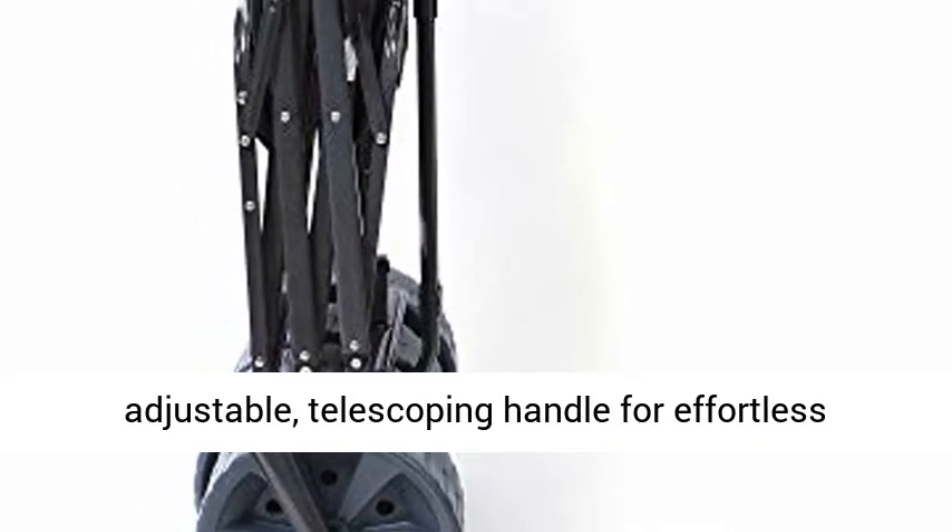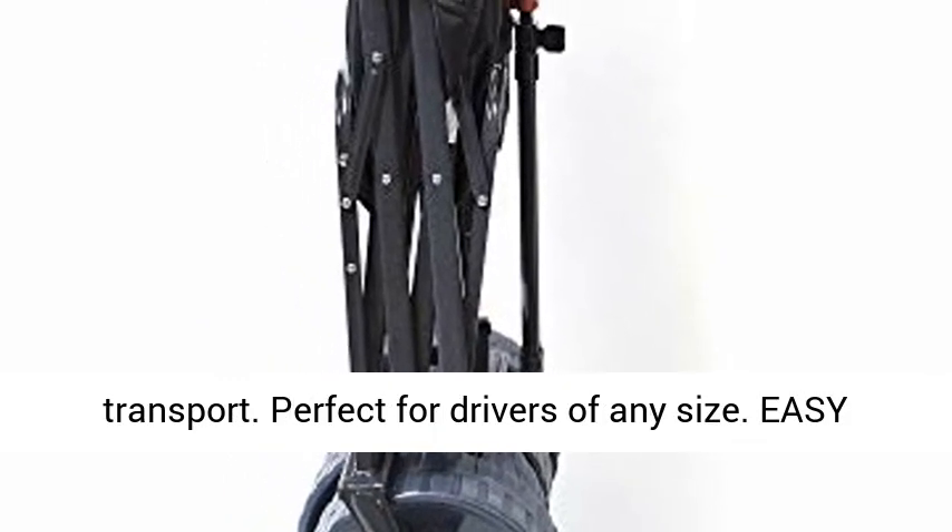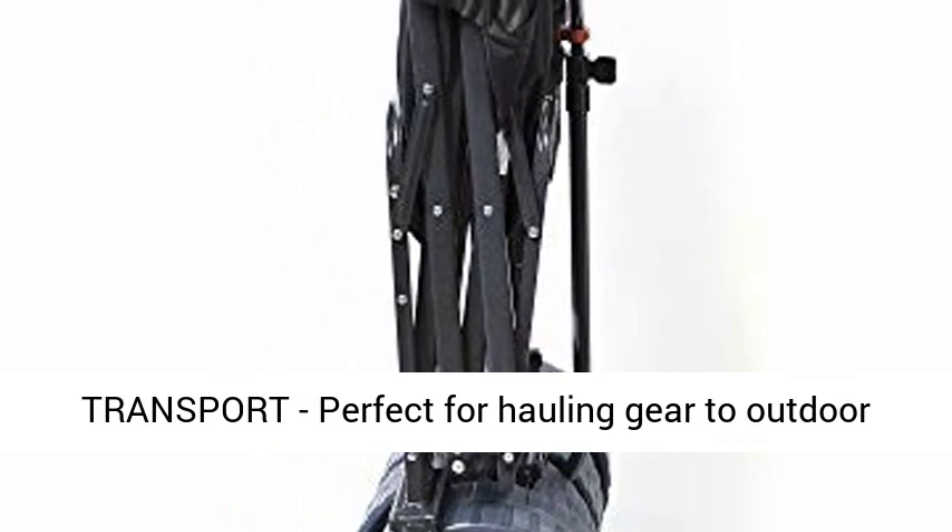Adjustable handle: the collapsible wagon includes an adjustable, telescoping handle for effortless transport. Perfect for drivers of any size.